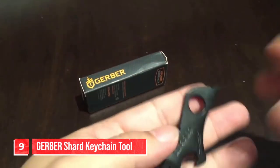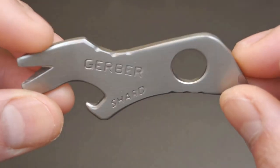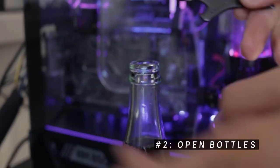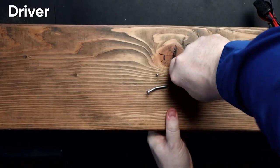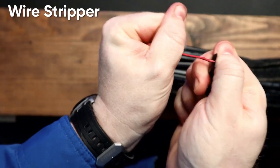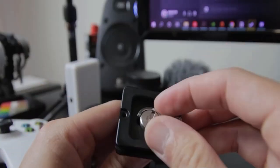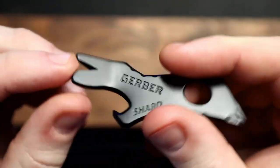Number 9. Gerber Shard Keychain Tool. This TSA-friendly multi-tool may have a minimalist design, but it packs a surprising amount of functionality into its small form factor. With seven tools in total, including a Phillips screwdriver, two flat drivers, a pry bar, a wire stripper, and a bottle opener, the Gerber Shard has everything you need to handle everyday tasks on the go. And with its titanium nitride coating, this tool is built to last, making it a reliable addition to any EDC kit.